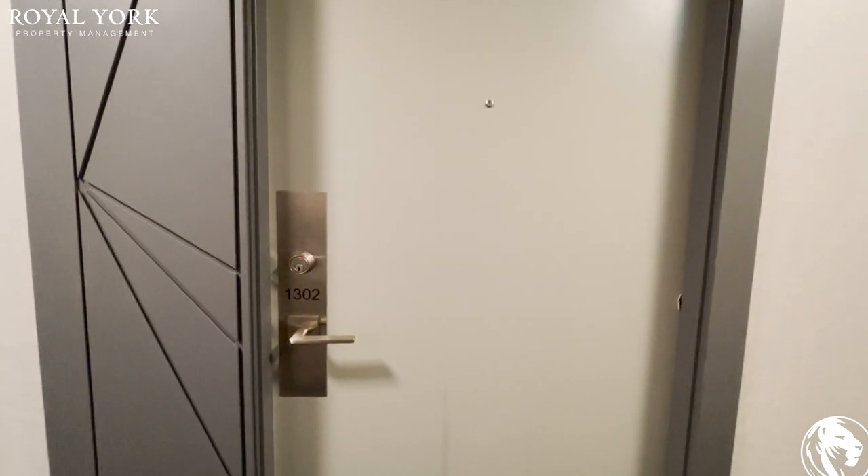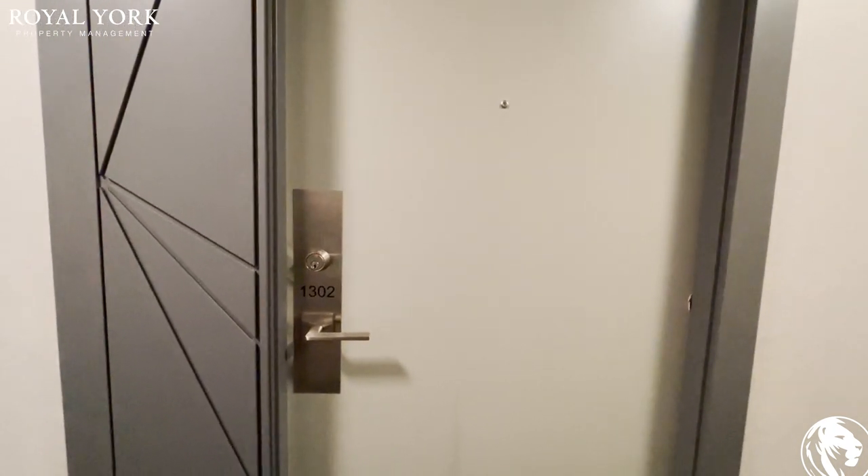Hello everyone, welcome to 1603 Eglinton Avenue West, unit 1302. Let's take a look inside.